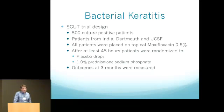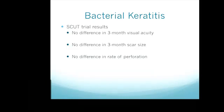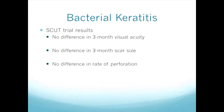The SCUT trial, put together by sites in India, Dartmouth, and UCSF, looked through several thousand patients and selected about 500 with inclusion and exclusion criteria. These were all culture-positive bacterial keratitis patients. They all started on topical moxifloxacin 0.5% and then 48 hours later were randomized to either placebo or prednisolone phosphate. At three months, they found no overall difference in visual acuity, scar size, or perforation — meaning no benefit overall, but also definitely no worsening of infection. Steroids can definitely be considered in some cases.